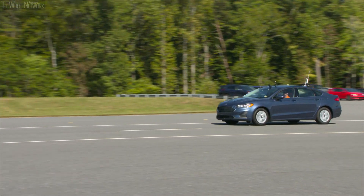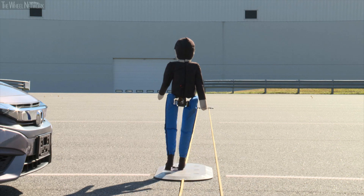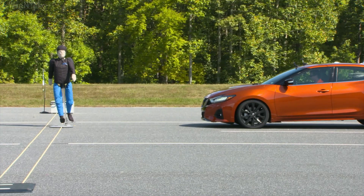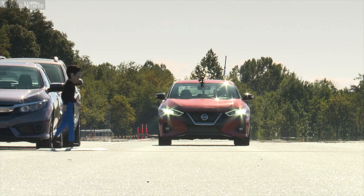The Ford Fusion did not receive any credit in our test. It had particular difficulty in the child crossing the street scenario, not slowing down in any of those tests. The Maxima, by contrast, performed very well in all of our tests, avoiding the pedestrian in every single test that we ran.